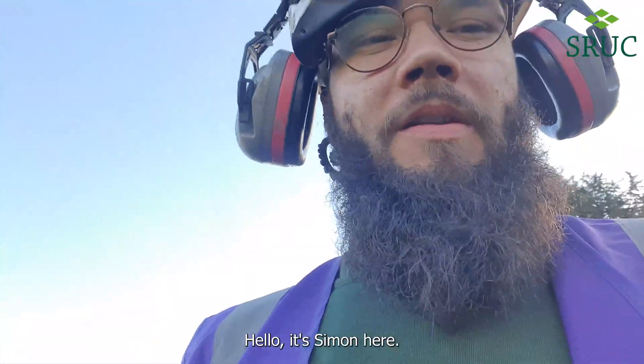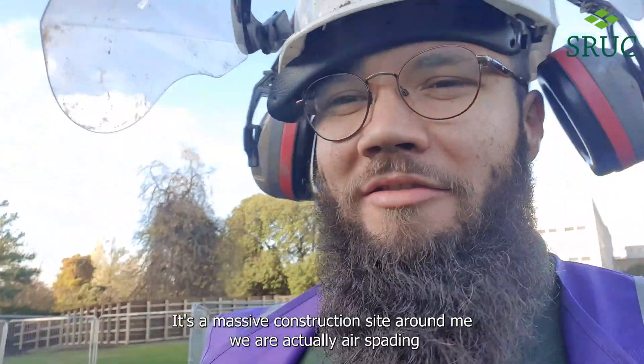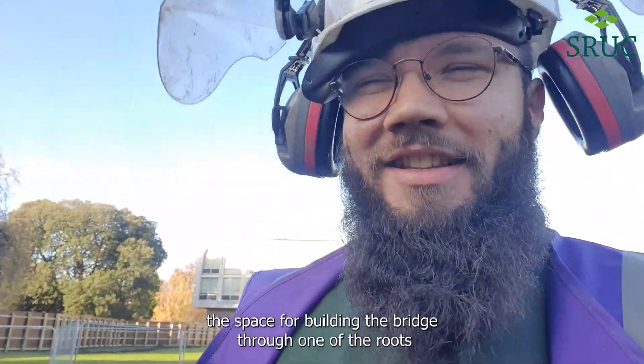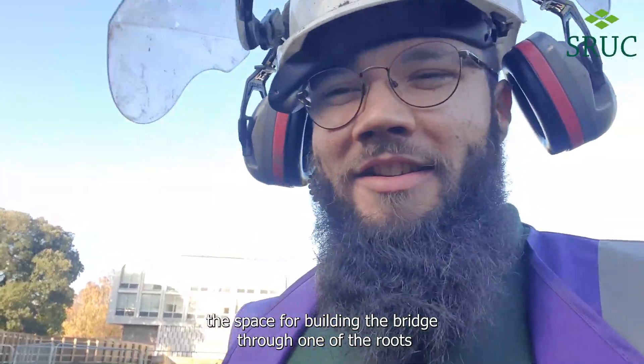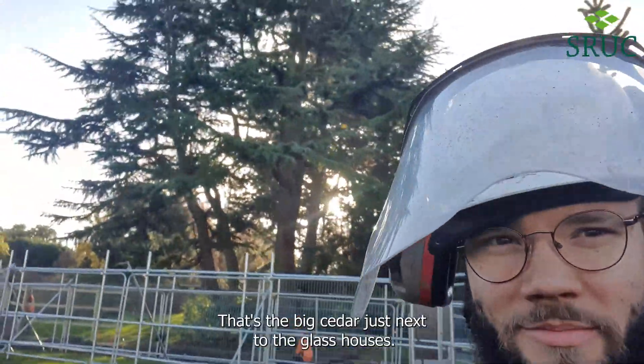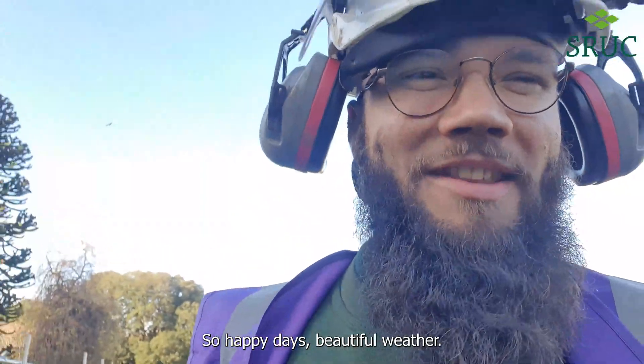Hello, it's Simon here. Another day at work placement at the Botanic Gardens. It's a massive construction site around me — we are actually air spading the space for building the bridge, around one of the roots of one of the biggest trees in the Botanics. That's the big tree there, just next to the glass houses. Happy days, beautiful weather.